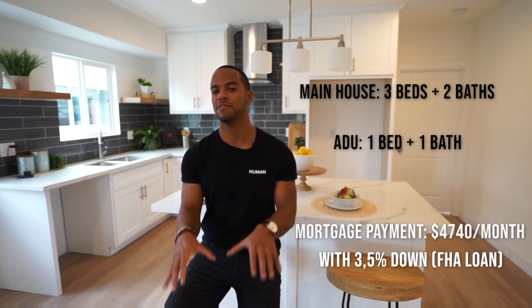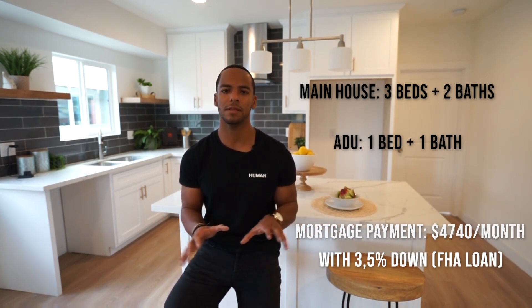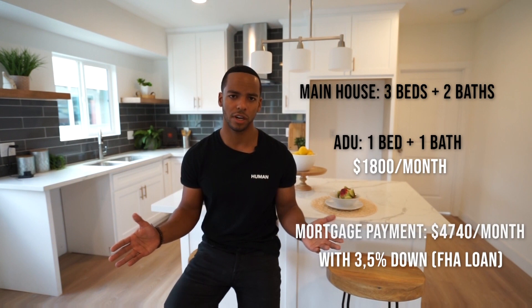If you were to live in the front and rent the back, you can rent the back for $1,800 and your mortgage will be $2,940. This is a great buy because you don't have to pay the mortgage in full.